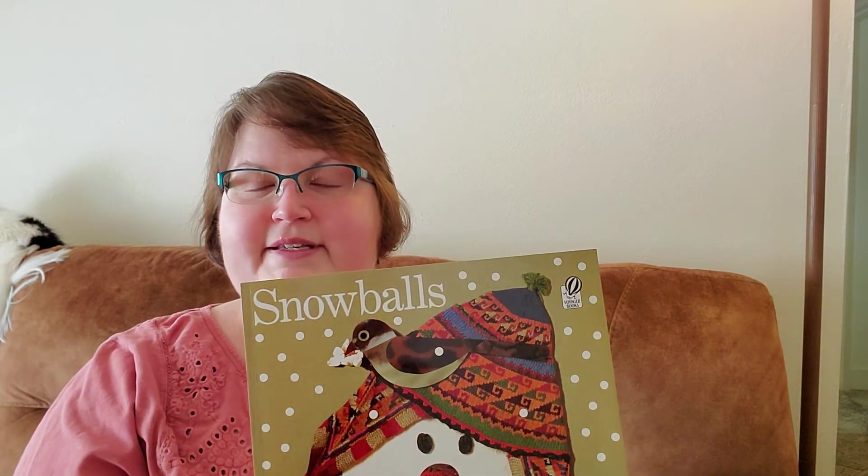I hope you enjoyed the story Snowballs. We've been getting a lot of snow lately. I'll bring another Lois Ehlert book to you tomorrow. Bye bye.